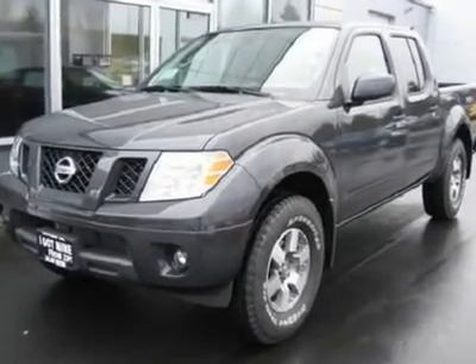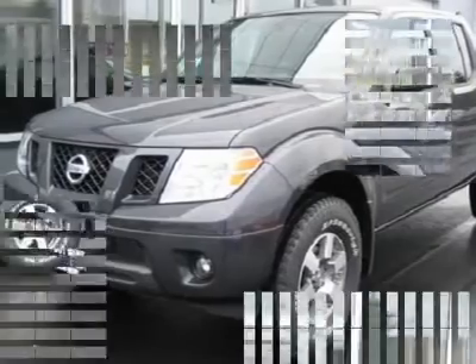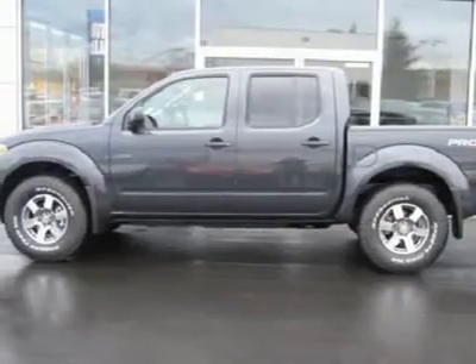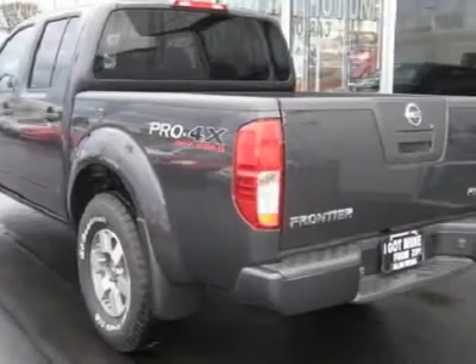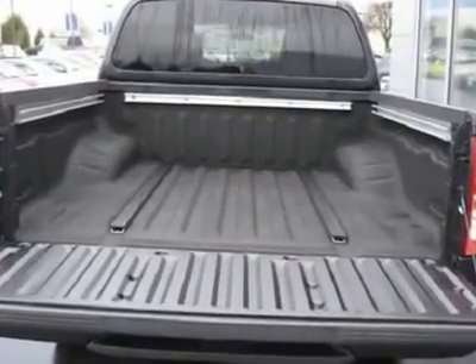This is a hard-to-find PRO 4X Crew Cab 4X4 loaded with a value package that includes rear fold-down center armrest, dual heated mirrors, heated front seats, four-way power passenger seat, eight-way power driver seat, and leather seating surfaces.